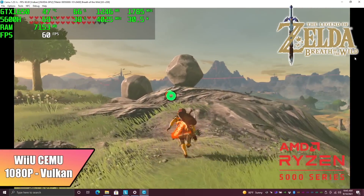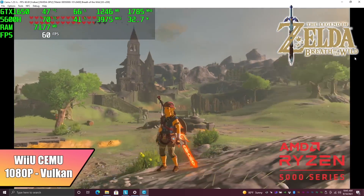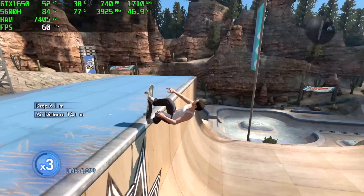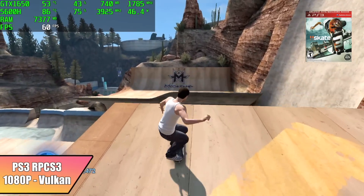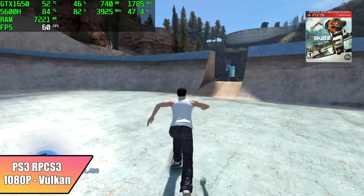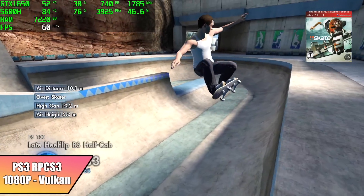With PC gaming covered, let's see how this handles emulation. First up is Wii U using CEMU with the Vulkan backend at 1080p — Breath of the Wild running at 60 FPS. Even on the 5600H's integrated Radeon 7 it runs well at 720p 30 FPS, but the GTX 1650 definitely takes it up. Moving to PS3 using RPCS3 with Vulkan at 1080p, Skate 3 runs at 60 FPS with only occasional dips to around 58 in crowded areas. With Afterburner you can see we're close to 50 watts on the CPU, utilizing around 75% of it, and temperatures rose to around 84°C — these are just very CPU-intensive emulators.